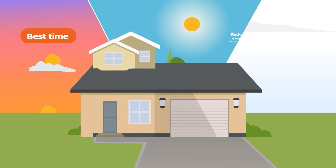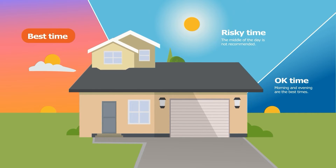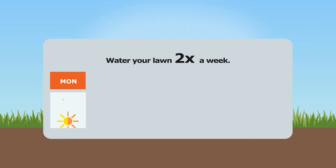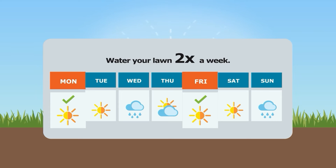Remember, the best time to water is in the early morning to reduce evaporation from heat and wind. For the most vibrant green lawn, water your lawn twice a week and adjust your schedule based on the rain forecast.